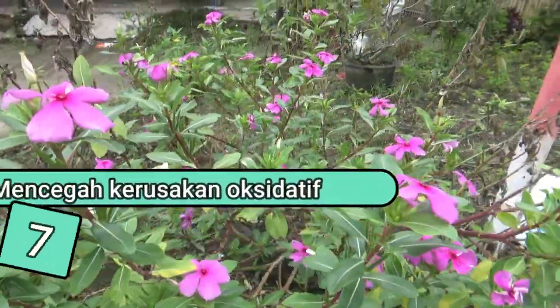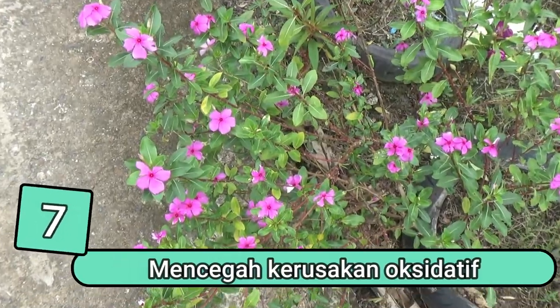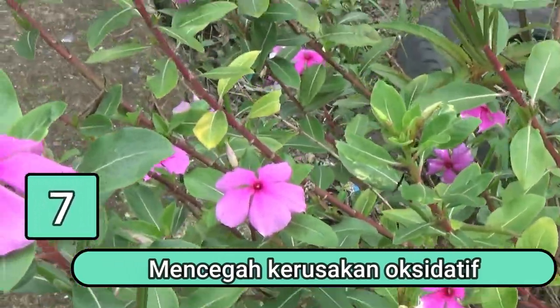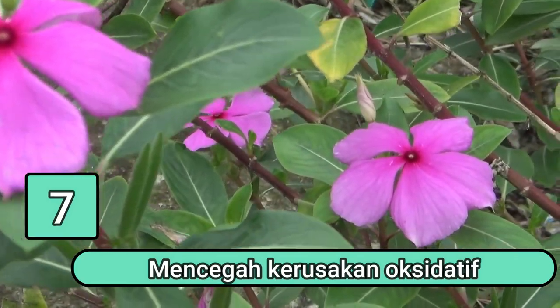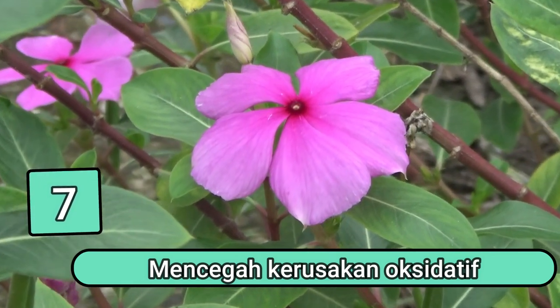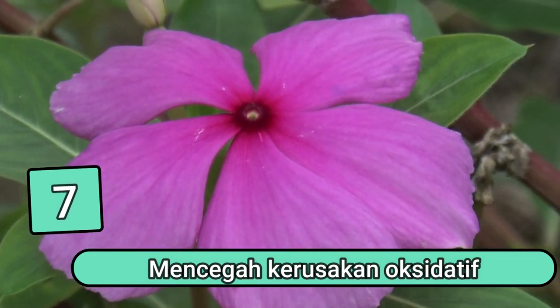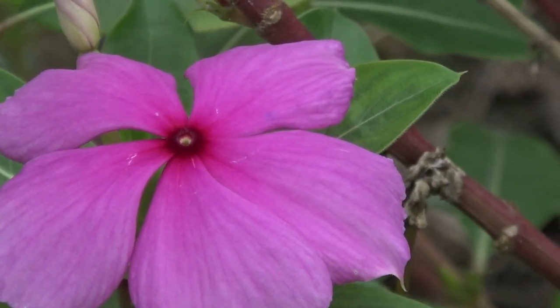Manfaat yang ketujuh adalah mencegah kerusakan oksidatif. Manfaat bunga tapak dara lainnya adalah dapat mencegah kerusakan oksidatif akibat radikal bebas yang berlebih. Karena mengandung flavonoid, jenis antioksidan ini dapat mengurangi risiko terkena berbagai penyakit kronis, termasuk aterosklerosis, hipertensi, Parkinson, hingga penyakit Alzheimer.